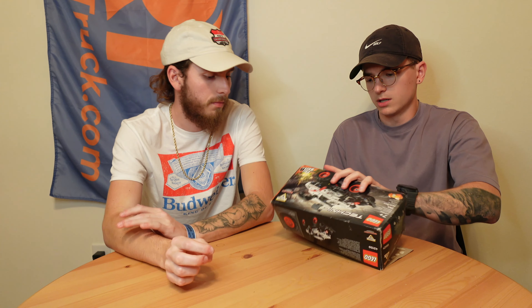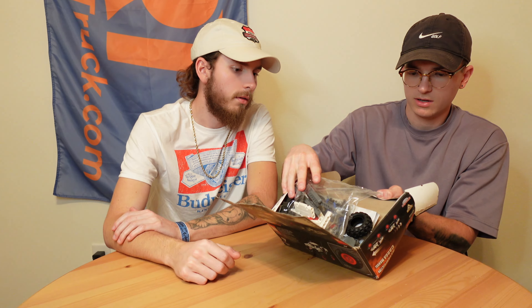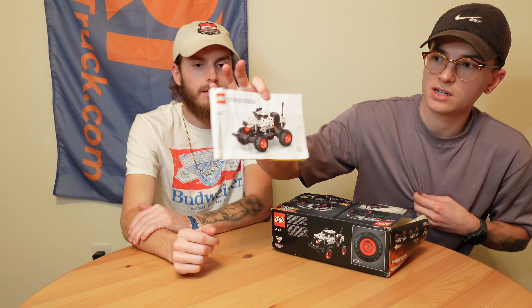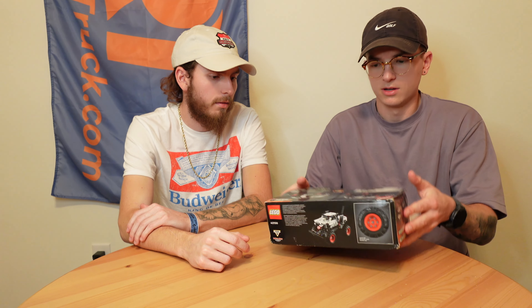We've got the Technic Monster Mutt. As you can see in this box, it's punished. But all the bags, all the parts, all the stickers are here. The instruction book has water damage. The box is all the way open, but you can't beat that for the price.